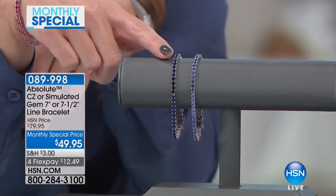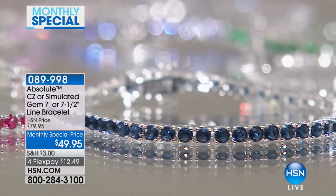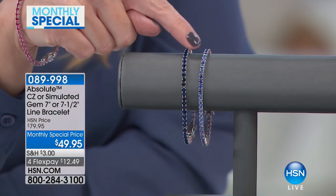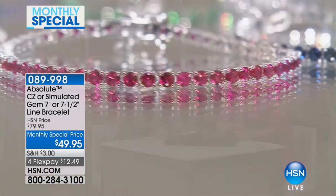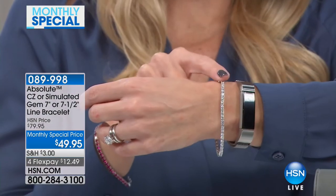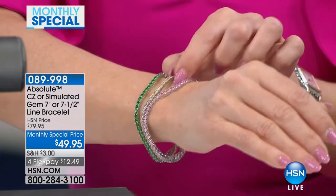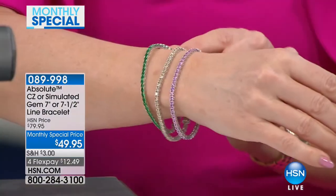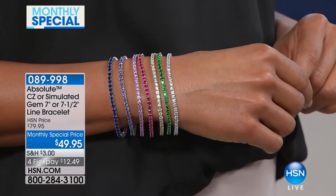Let's talk about the ones in front of me first. We have simulated sapphire — they're all pronged set — it's a line bracelet. Next to this, we have the tanzanite. You can see the deep, rich saturation in the sapphire, and the tanzanite has a lilac hue. I'm wearing the simulated ruby, which is a beautiful bright red. Here's the clear — as if you picked out the most perfect, flawless diamond. We have the pink, the canary, which is almost a champagne, a softer yellow diamond, and of course the emerald.